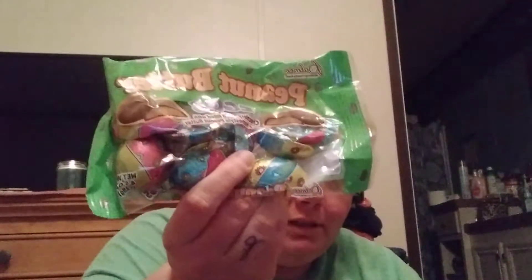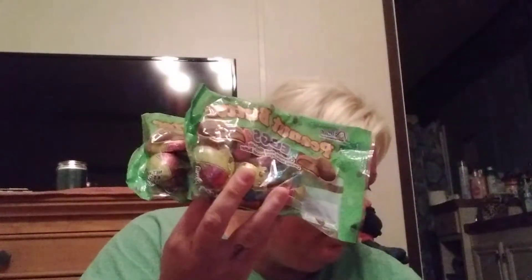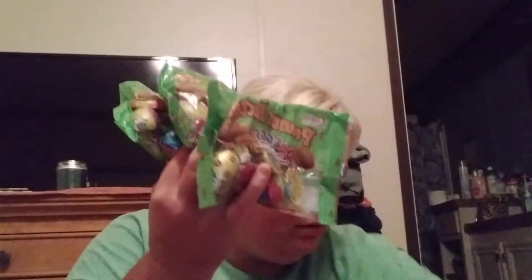One of them likes Twizzlers, so we got Twizzlers. A pack of Kit Kats - I think we have another pack of Kit Kats. Kids love Kit Kats. They love these cheap Palmer peanut butter eggs, they're kind of like Reese's. I have five packs in total because several of the kids like those.